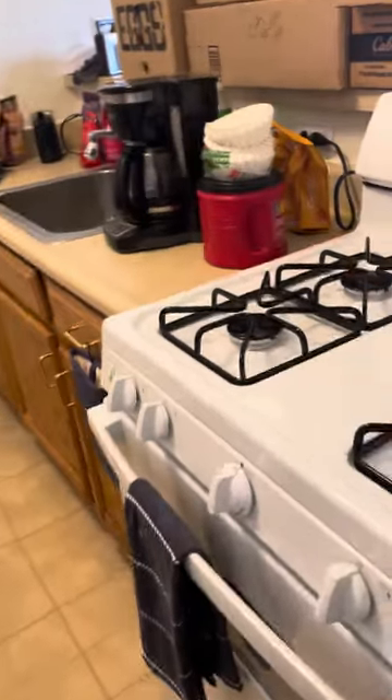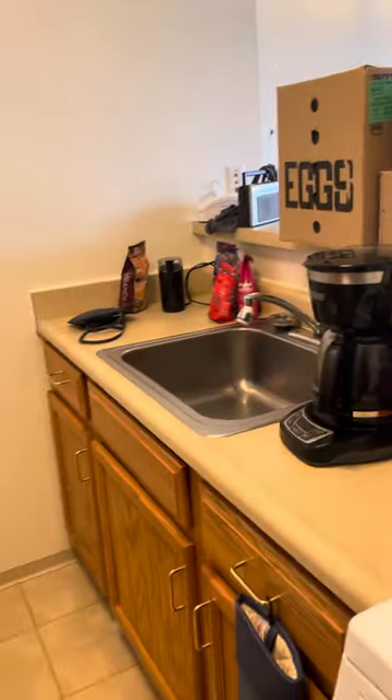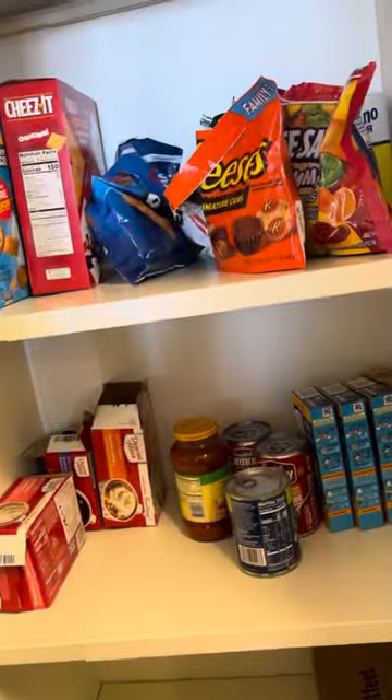My kitchen. Got to unpack all these boxes. Got the coffee going. Got a microwave. Got a pantry.